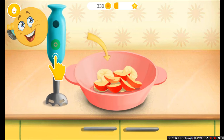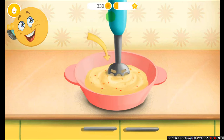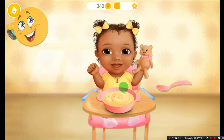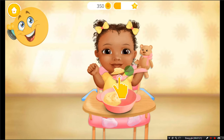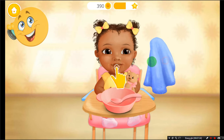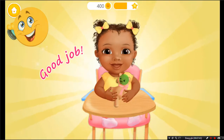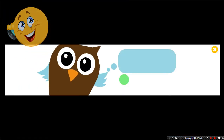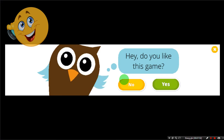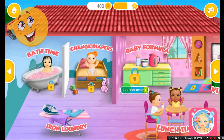Now let's blend it. Food is ready! Take a spoon and feed Layla. You're doing great. Good job! Layla loves when you cook. Welcome to the Kindergarten.